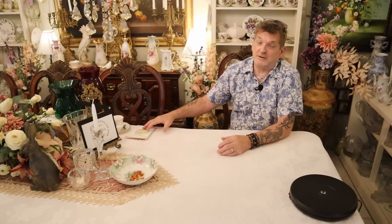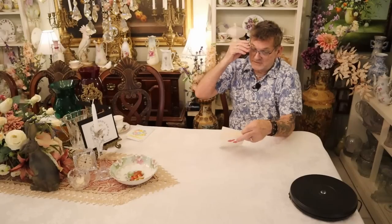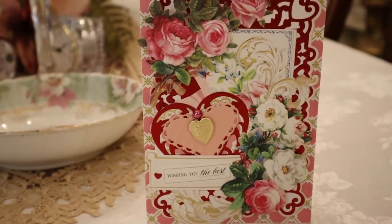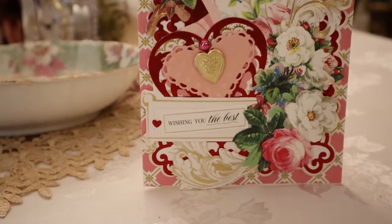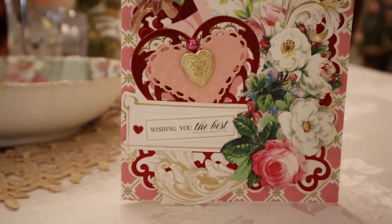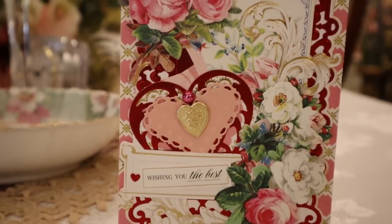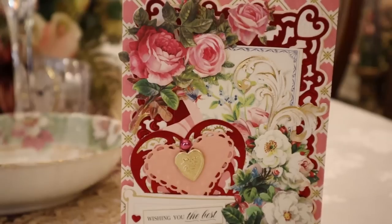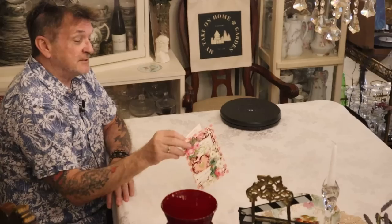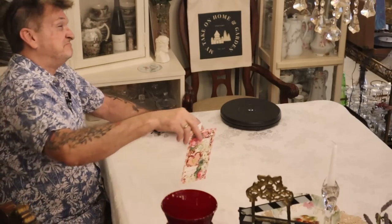First of all, we got a couple of cute subscriber cards, and I just want to acknowledge them. This is a Valentine's Day card, homemade, wishing you the best, and hugs from Kimmy6767. Didn't want that to go unnoticed. Thanks, Kimmy. Really sweet and beautiful work on this card. This will stay with our box of cards from people forever.